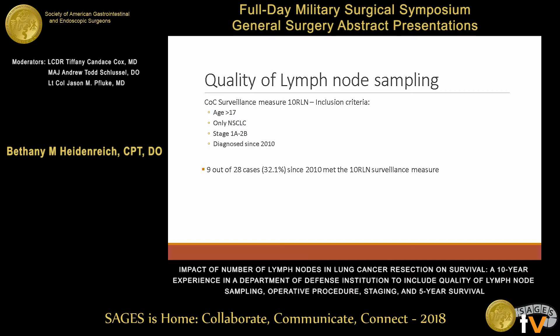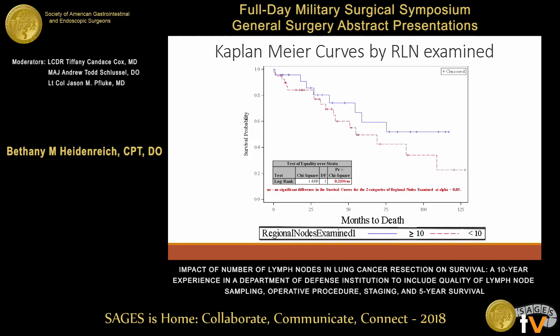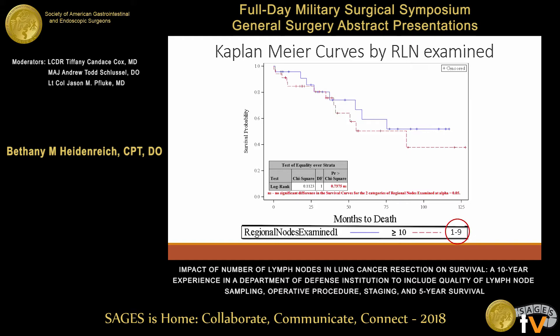The question then became: did this impact survival? Looking at the Kaplan-Meier curve, the top curve is greater than 10 lymph nodes and the bottom is less than 10, and it does appear to be trending towards significance. However, our study was underpowered, so no conclusions can be drawn. Notably, this includes about seven cases with zero lymph nodes evaluated. If those cases are removed and you compare one to nine lymph nodes versus 10 or more, the gap narrows and the curves actually overlap in places, showing no clear correlation between the number of lymph nodes and survival — though again, the study is not powered to draw definitive conclusions.